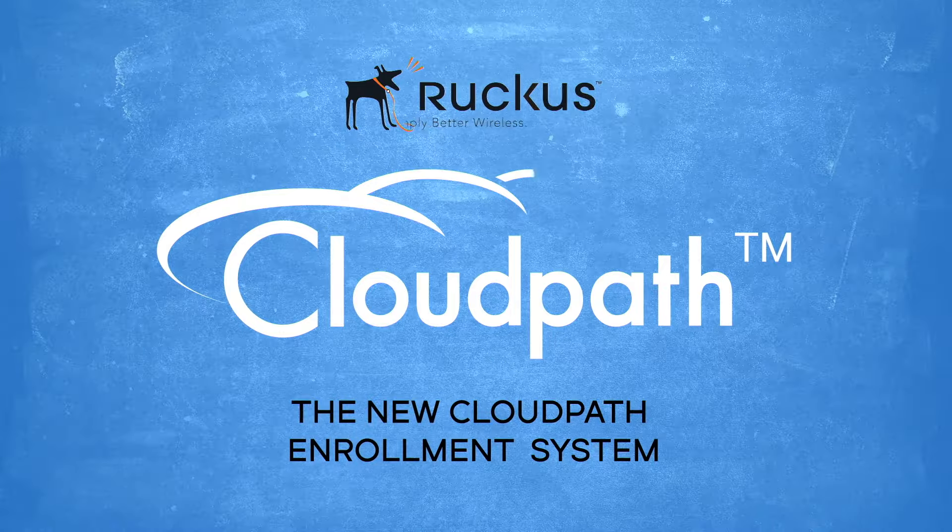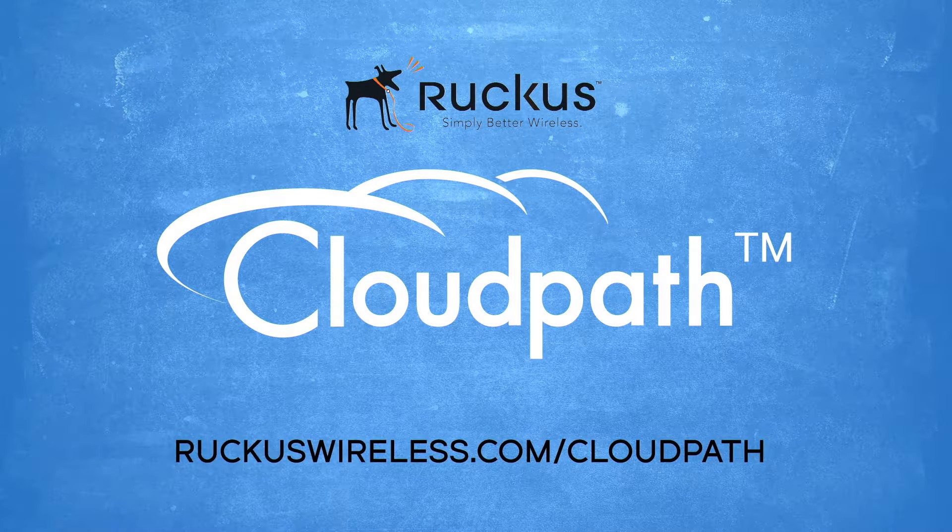The new CloudPath Enrollment System. RuckusWireless.com/CloudPath.